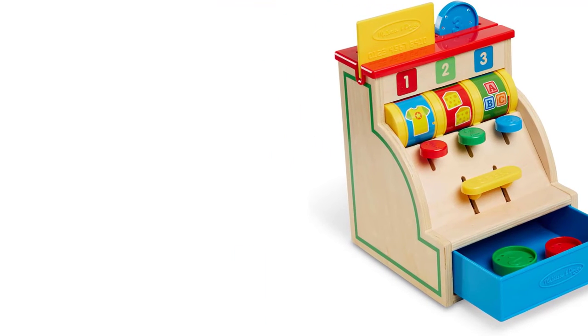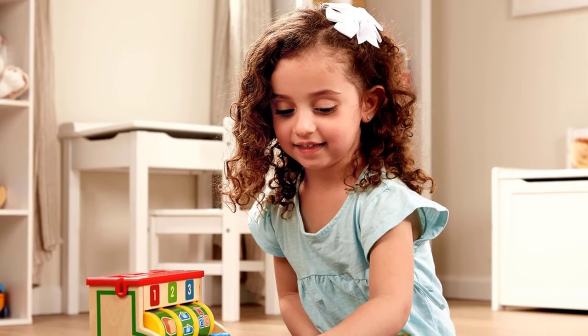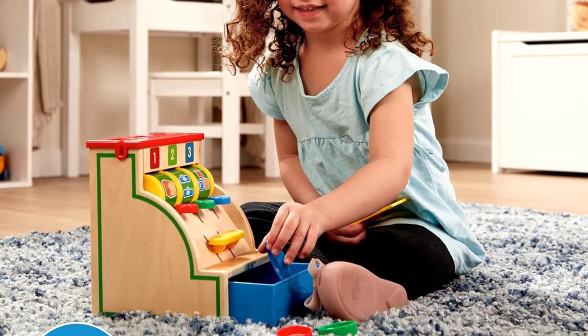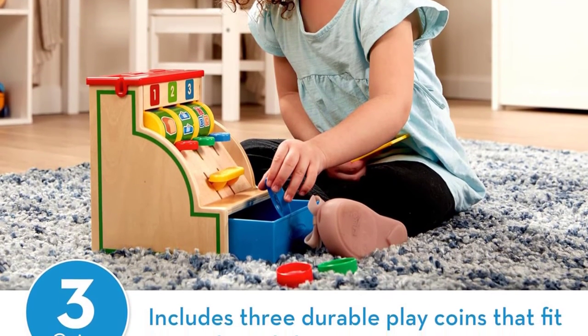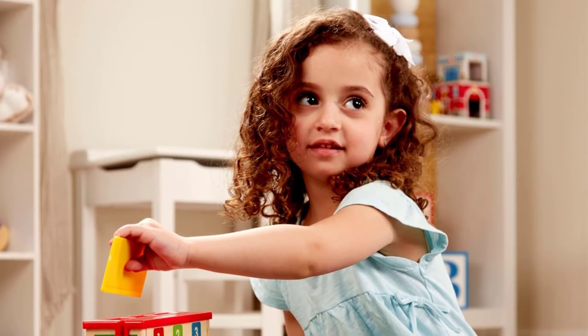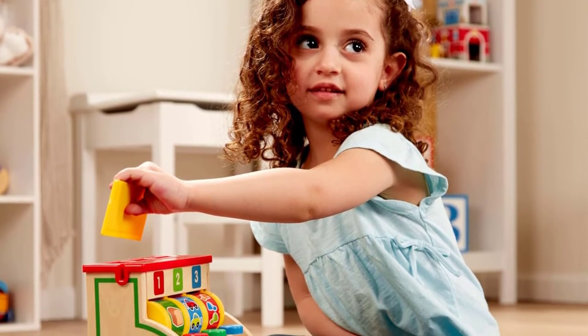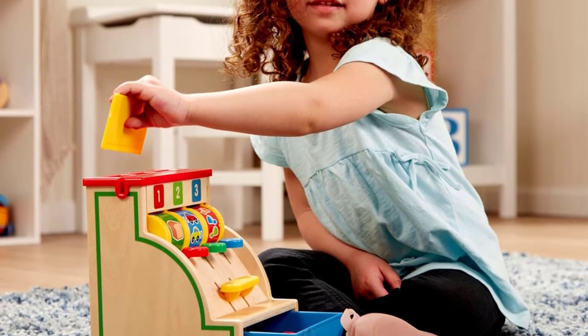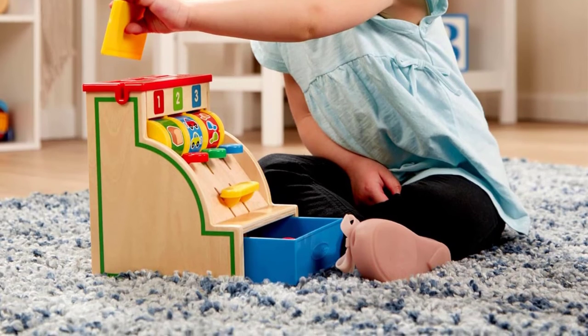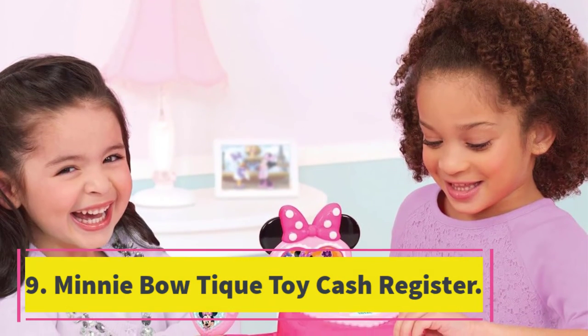Number eight: Melissa and Doug Wooden Cash Register. This well-designed toy cash register is made of wood and should entertain any child over three years old, potentially being passed down to a younger sibling thanks to its durability. An easily accessible push handle opens the cash drawer, and three different coins can be placed in the machine. If your child's customer doesn't have cash, they can swipe the included credit card.